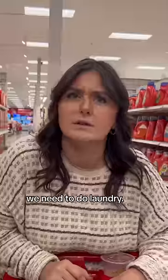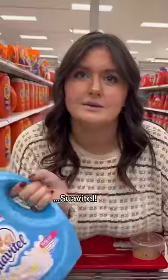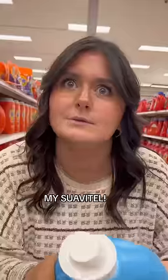Where's that stuff that your mom uses? We need to do laundry. Suavitel. How do you say softener in Spanish? Suavitel. No, that's the brand name. Babe, your mom says suavitel. It's suavisante. We need to do laundry. My suavitel.